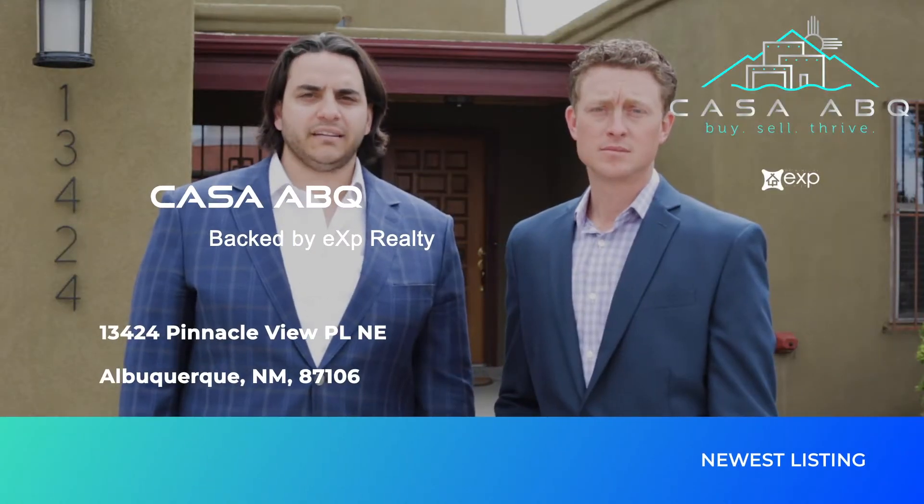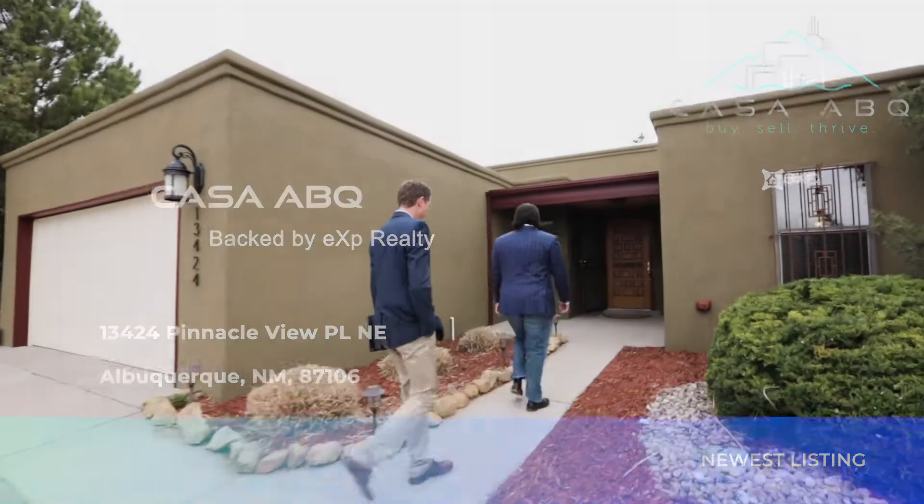Hi, I'm Kevin Mullaney and this is Gavin Maugham. We are Casa EBQ brokered by eXp Realty and we want to show you a beautiful new listing here in Summit Hills, located in the heart of the foothills.